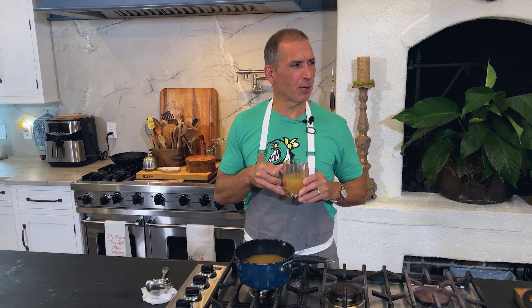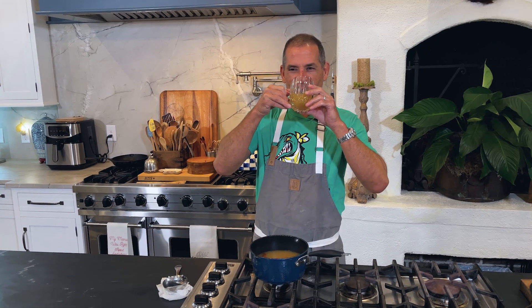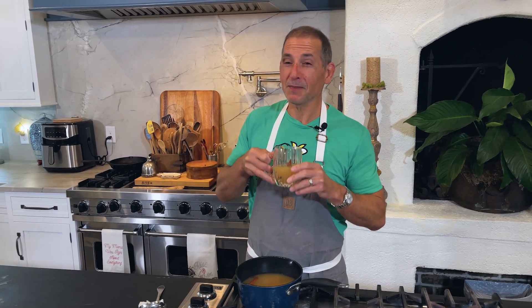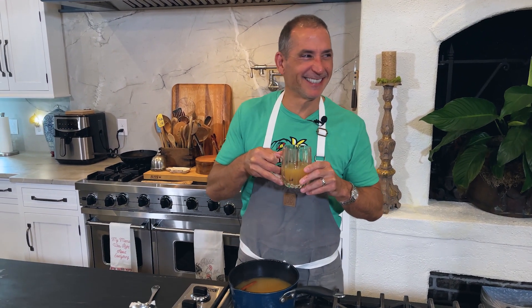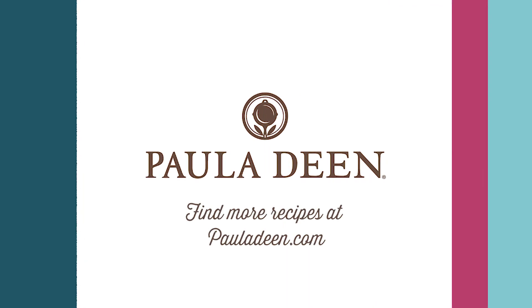Hmm, I can use a little bourbon for the adults. It's good — it's real good! Hey y'all, it's Paula Deen. If you enjoyed this video, be sure to like it and click the subscribe button as well as the notification bell to be alerted when I post a video. Love and best dishes, y'all.